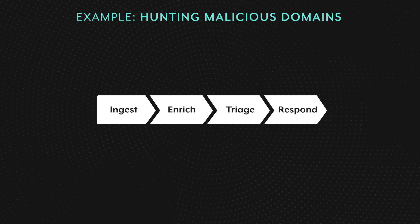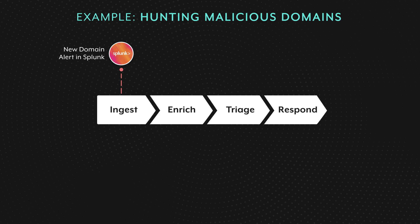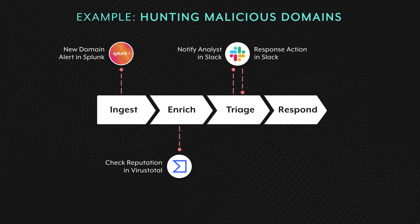Here is an example SOAR process for hunting malicious domains. It starts with Splunk, which is a security analytics platform, by identifying users browsing domains never before seen in the organization. After receiving the alert from Splunk, VirusTotal is used to check the reputation of the target domain. In case it actually looks like a malicious website, the security analysts get notified — in this example, the notification is simply a Slack message. And finally, if the security analyst decides to quarantine the user's machine to contain a possible malware, Sentinel-1 is called to disconnect the machine from the local network.